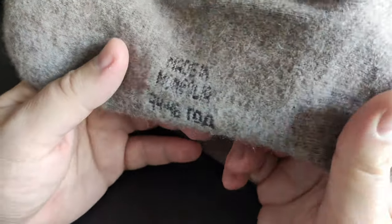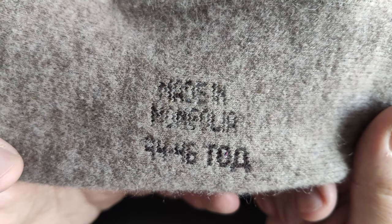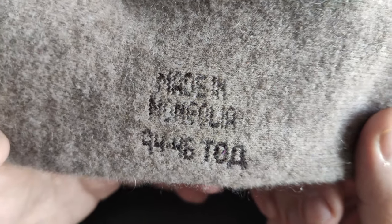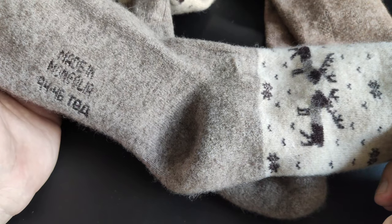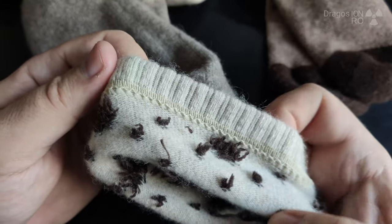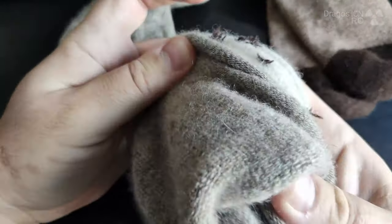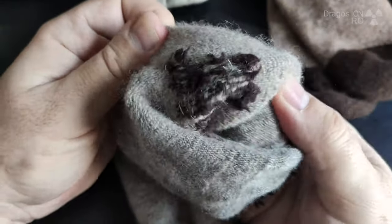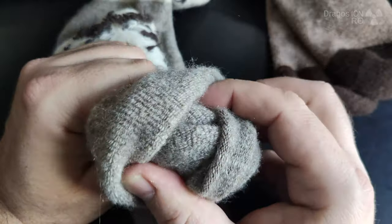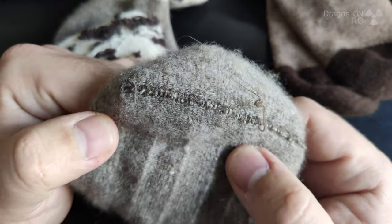I think everyone should have a pair of wool socks — maybe not these ones specifically, but if you have really nice soft woolen socks, I think they help a lot. I used to have wool socks a long time ago, and they were very rough and hard on the skin. I was wearing them and I didn't like them because they would irritate my skin. These ones didn't do that, so pretty nice.